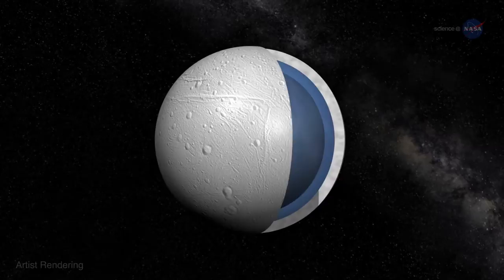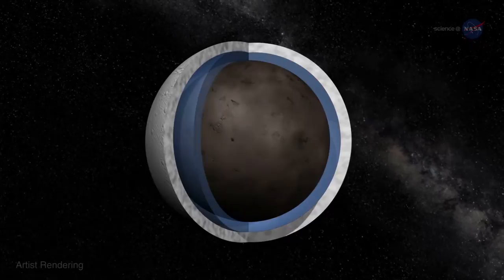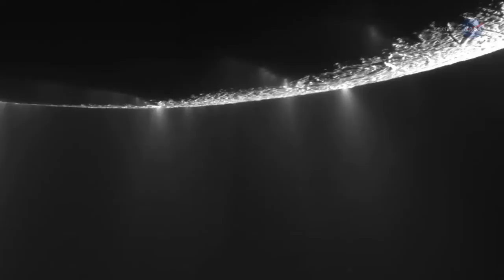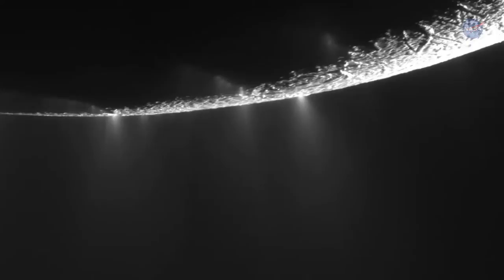Enceladus boasts an icy, ostensibly barren landscape riddled with deep canyons dubbed Tiger Stripes. Underneath its icy exterior churns a global ocean, heated in part by tidal forces from Saturn and another moon, Dione, with seafloor vents expelling water at at least 194 degrees Fahrenheit. Plumes of water vapor and icy particles jettison from its surface in geyser-like spouts, hinting that there is much more to this snowy moonscape than meets the eye.